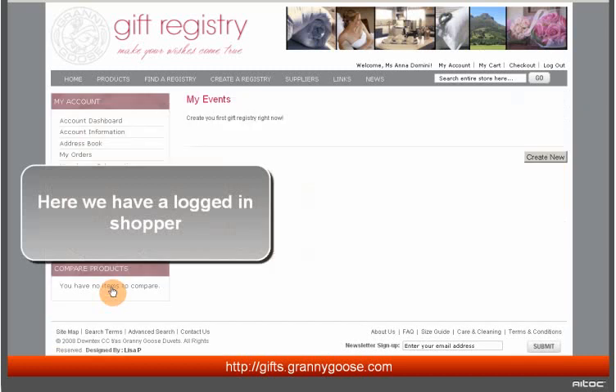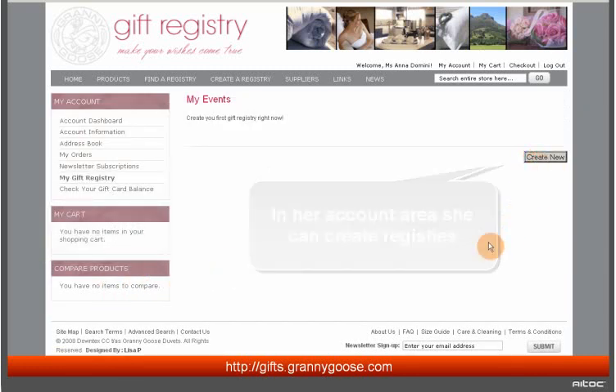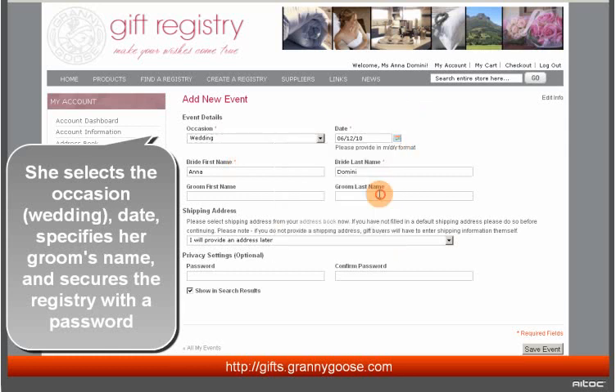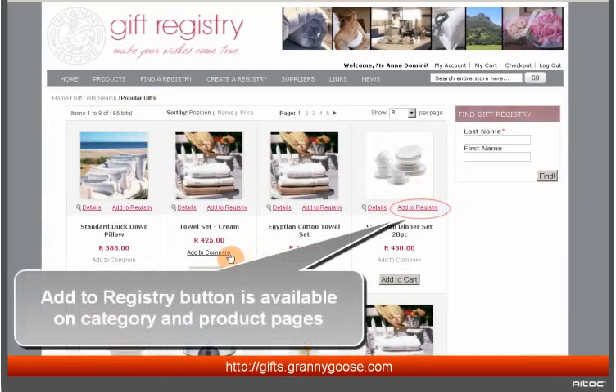Here we have a logged-in shopper. In her account area she can create registries. She selects the occasion — wedding — specifies the date, her groom's name, and secures the registry with a password. Now that the event is saved, she can start adding items to the registry, either from the catalog or from the list of the most popular gifts. The Add to Registry button is available on category and product pages.